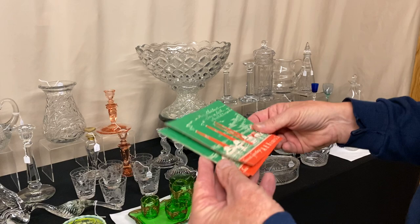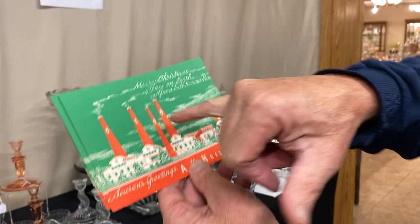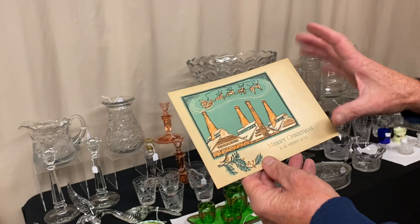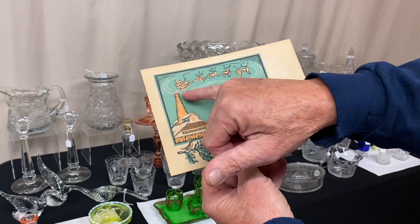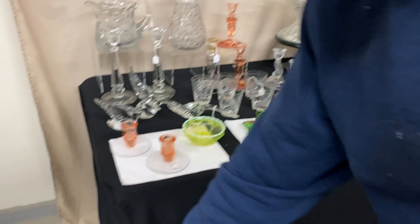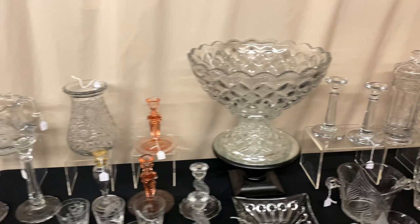Now we have some Christmas cards — original Christmas cards from Heisey. We have only four left at $10 a piece. It shows Santa on top of the factory roof with the little smokestacks and smoke coming out with the diamond H's on them. We also have one other Christmas card — a large one — it says A.H. Heisey Company, glassware for the table, and shows Santa in his sleigh. We only have one of these, and it's $20. It is an original Heisey Christmas card. Merry Christmas, Heisey Company — merry Christmas to you. It's a little bit early, but it'll be here before you know it.